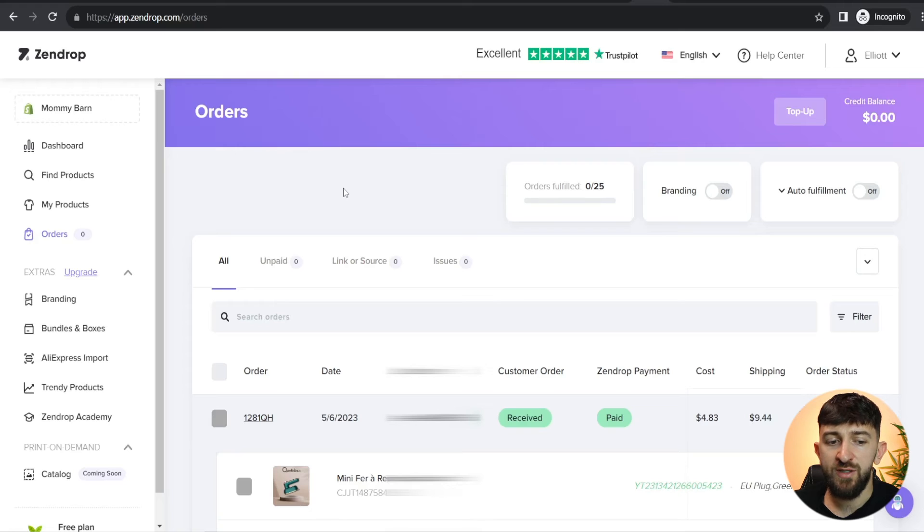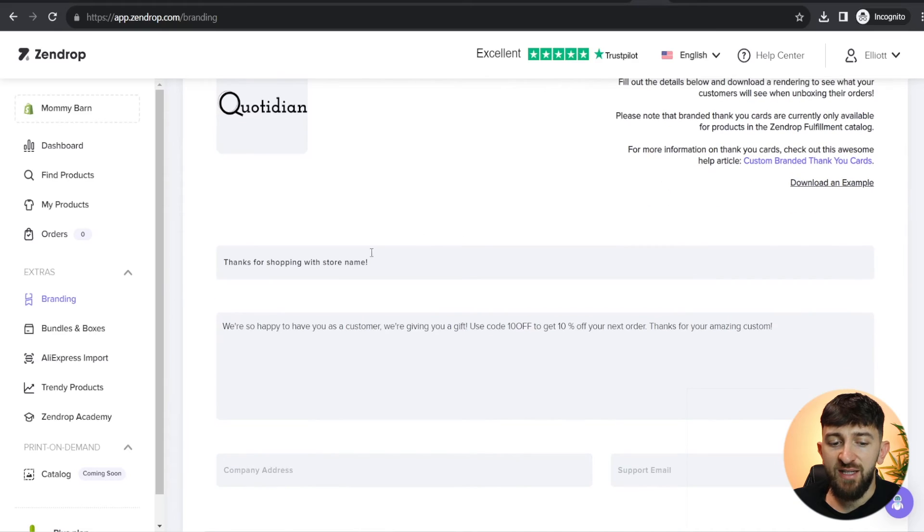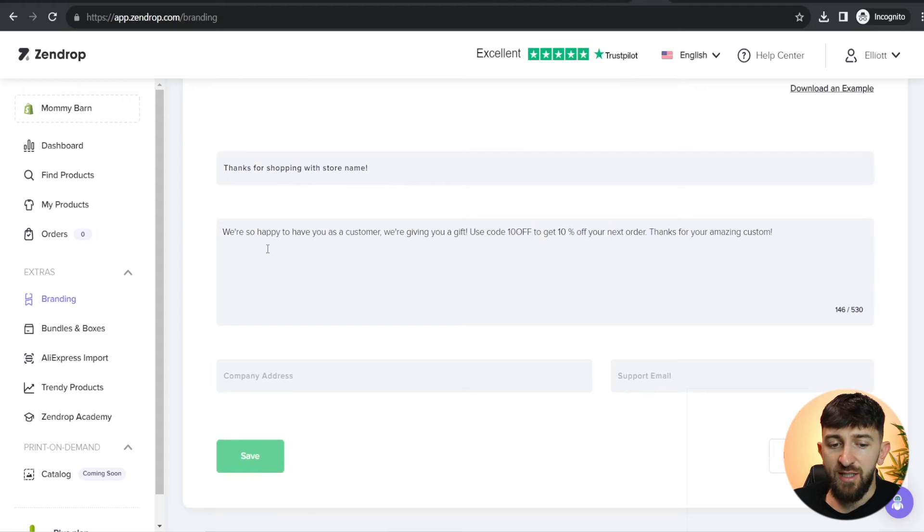Now I want to go over some of the extras when you upgrade your Zendrop account — branding, bundles and boxes, AliExpress import, and those types of things. Click on 'Branding' and from here you can toggle on branding. Once you toggle this on, all of your orders will have a custom packing slip added. You can then design your custom packing slip: upload your logo, and then add a message — something like 'Thanks for shopping with [store name], we're so happy to have you as a customer. Use code 10OFF to get 10% off your next order.' I recommend giving them a discount code so that they shop with you again. You can add your company address and support email, download a sample to see what it will look like, and then hit 'Save'.